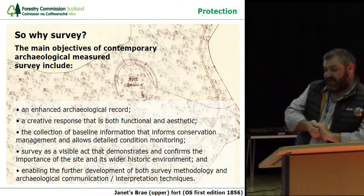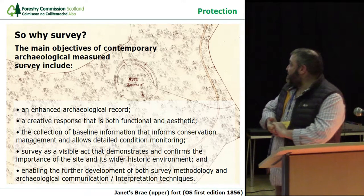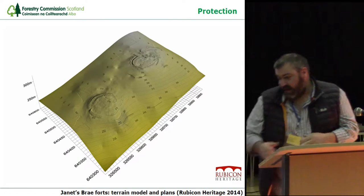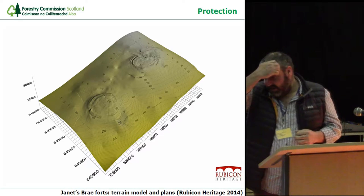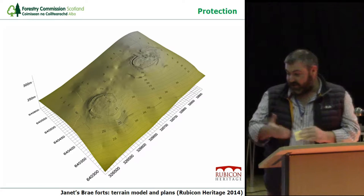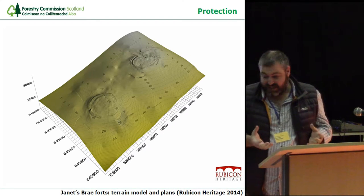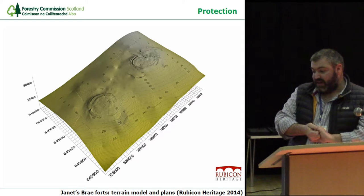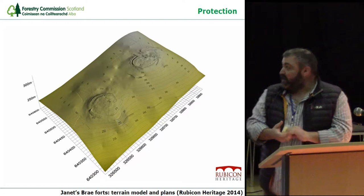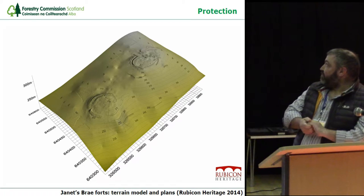Here we have our first site, Janetsbury — a fort that has been surveyed for the last 160 years. Here we have it from the first edition OS map. The more modern technique of terrain modelling allows Janetsbury to be set within its wider landscape, paired with its partner, Upper Bray. You can see the shadows of the major ditches, and Janetsbury is now paired visually with Janetsbury Lower. Using contours and hill shading of the terrain model brings out that upper and lower visual very well.